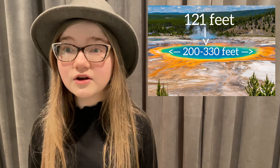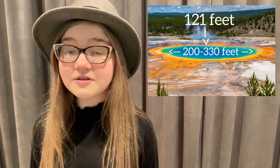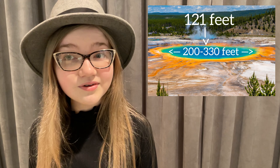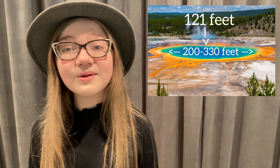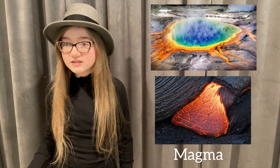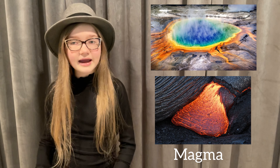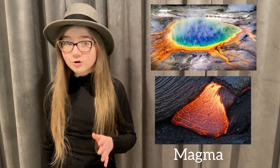With a diameter of 200 to 330 feet and a depth of more than 121 feet, this surreal sight isn't a rainbow that fell into a smoldering crater — it's actually a natural hot spring. Heated by magma below the Earth's surface, the water in Grand Prismatic Spring bubbles up from a crack in the ground, kind of like a water version of a volcano but without the explosions.